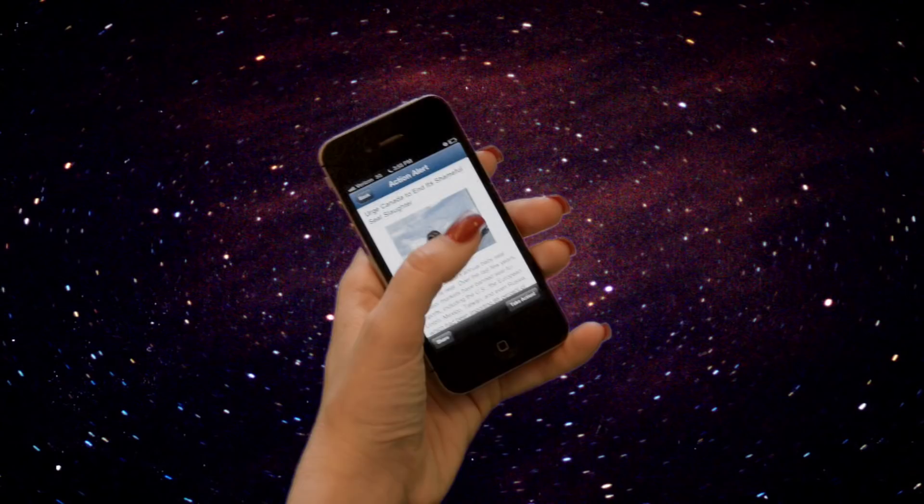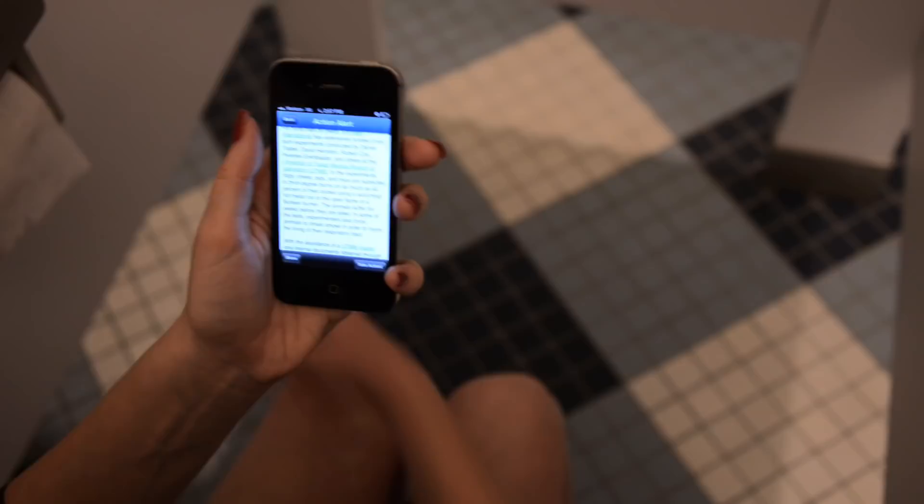Try it — during commercials, on the bus, at the park, eating out, on the can, from space.